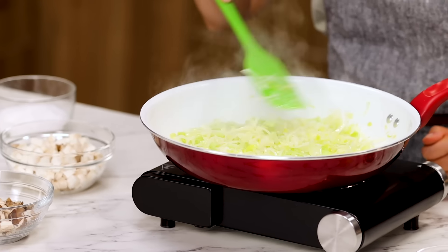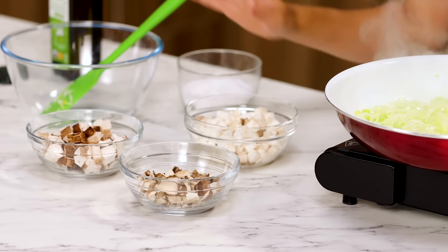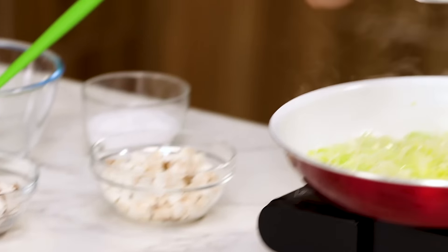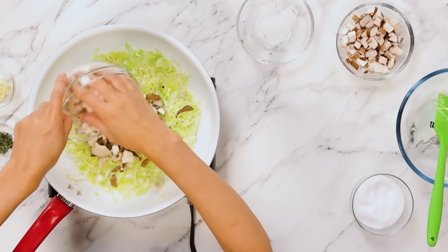Leeks are cooked. I have three different kinds of mushrooms: Maitake, King Trumpet, and Baby Bella. I want to use three different mushrooms because they will give different textures and flavor.